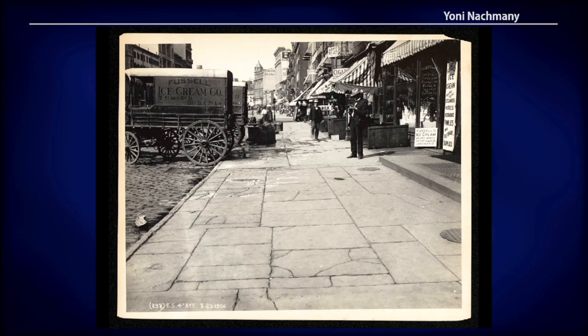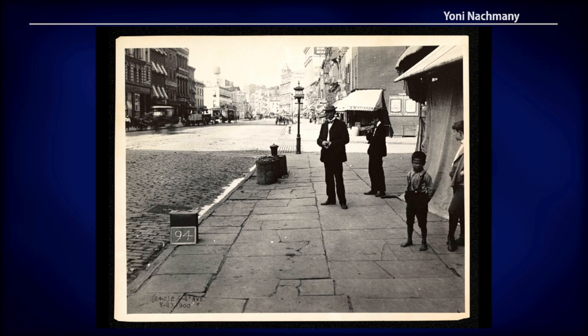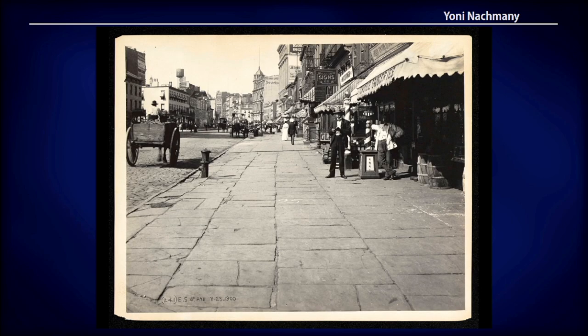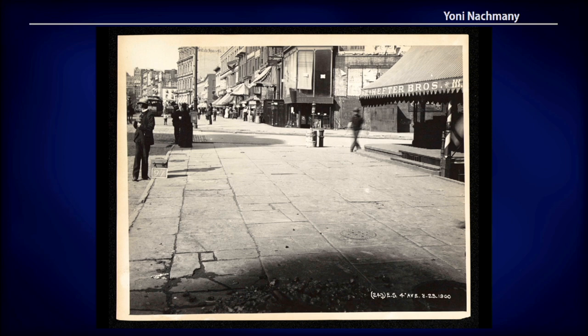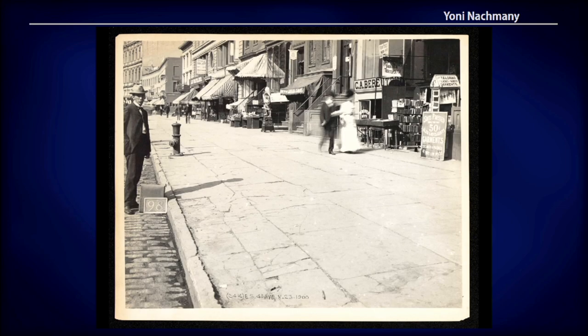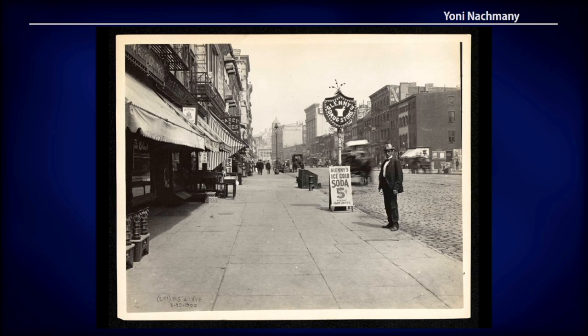Historical street-level images from digitized archives are an underutilized source of geodata. For example, the New York Historical Society has over 66,000 photos depicting New York City before, during, and after the construction of the subway, both below and above ground.